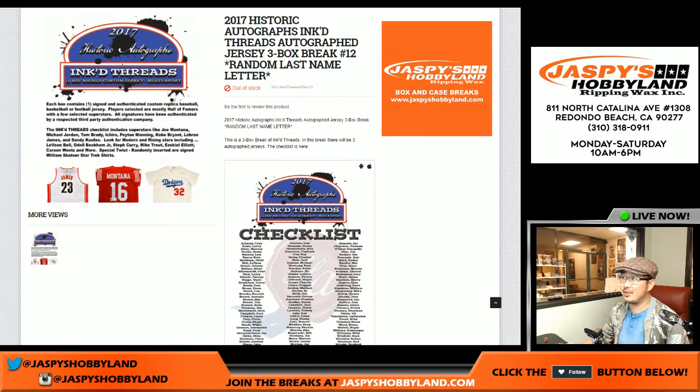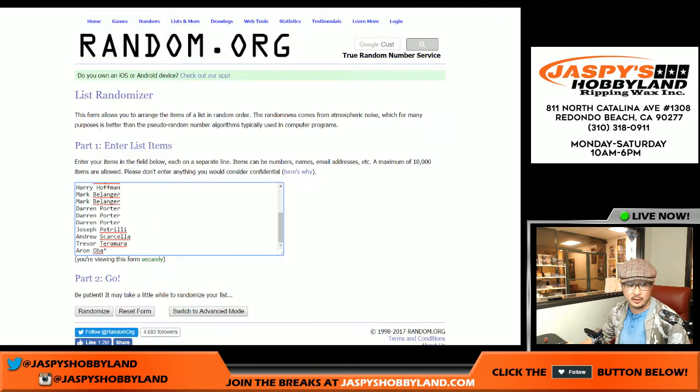Good evening everyone, our last three boxes of 2017 Historic Autographs Inked Threads, break number 12 — another three box break. Good luck to all these people right here, thanks for getting in. These are the last name letters which will be randomized.